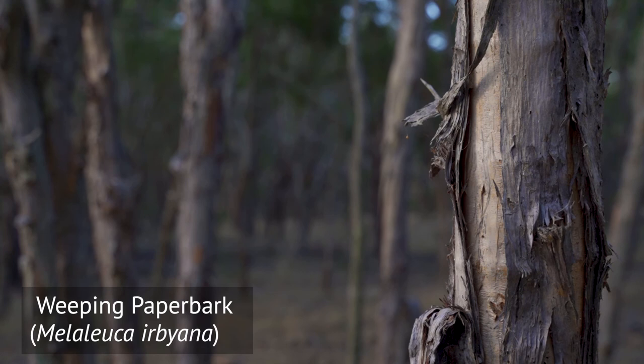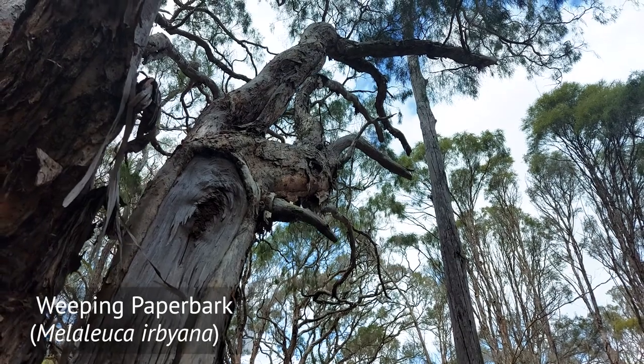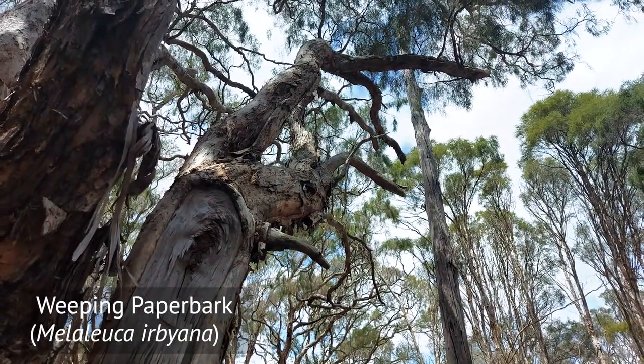Melaleuca Urbiana has quite a distinct growth habit. When it is healthy, it forms these very dense thickets like the one we're standing in now. These thickets don't actually allow much light to penetrate, and this reduces the cover of the understory, i.e. herbs and grasses.